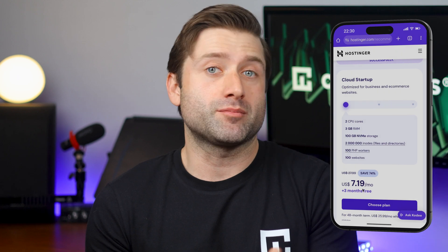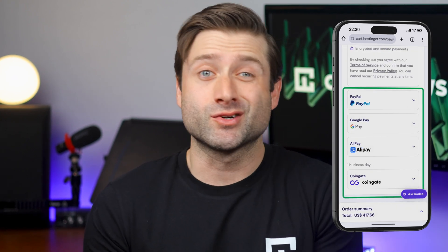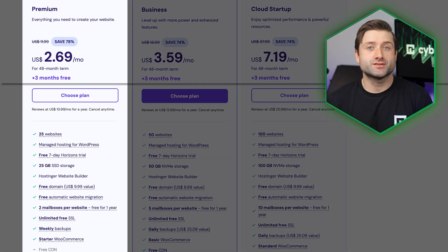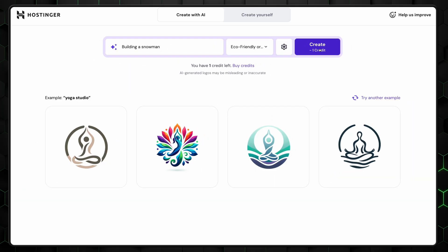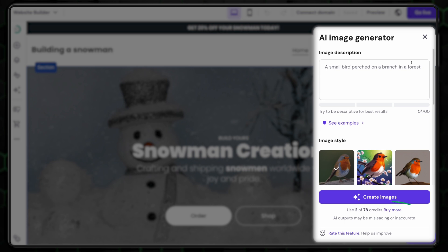I won't bore you with the steps on how to buy Hostinger — it's super straightforward. But I do want to give props to Hostinger for offering way more payment options than just credit cards. You'd be surprised how many providers still rely on outdated, slow systems. Buying Hostinger can be done in just a few taps from your phone. Here's a quick breakdown of Hostinger pricing in plain terms: there aren't any surprise upsells or sneaky extras. Everything you need is already included in the plan you choose. The only tools that might cost extra are the AI Logo Maker and AI Image Generator, which use credits — but honestly, most of you won't even need those.